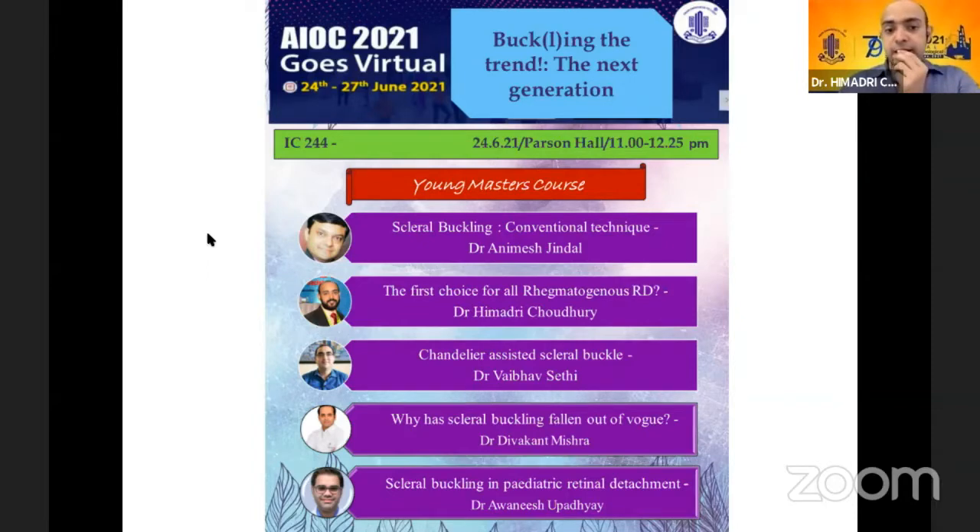We are very lucky to have with us Dr. Animesh Jindal. He's one of the leading surgeons of Patiala and he's the one who actually introduced scleral buckling to me. I got a lot of help from him during our fellowship days at L.V. Prasad. He'll be talking about scleral buckling — the conventional technique. I'll be talking about whether we can use scleral buckling as the first choice for all rhegmatogenous retinal detachments, primary ones. Then we have Dr. Vaibhav Sethi from New Delhi, who'll be talking about chandelier-assisted scleral buckle. Dr. Divakant needs no introduction — he'll be talking about why scleral buckling has fallen out of favor. And finally, we have Dr. Avanish from IQ Hospitals, who will be talking about scleral buckling in pediatric retinal detachment.